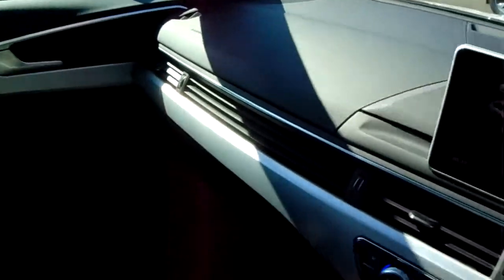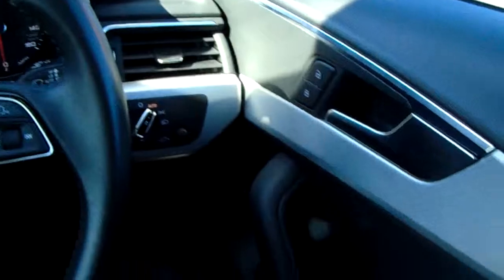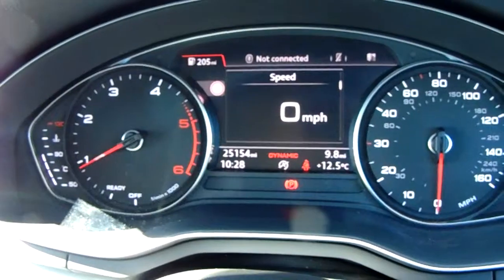Well, for now that's it — that is our Audi A4. If you'd like to book a test drive or have any more questions regarding this fantastic vehicle, please don't hesitate to contact us at Pentagon Parkway on 0114 209 4415.